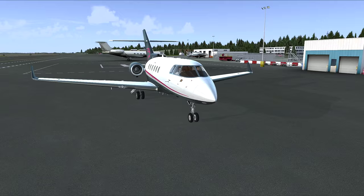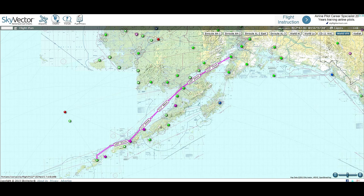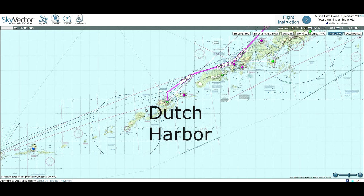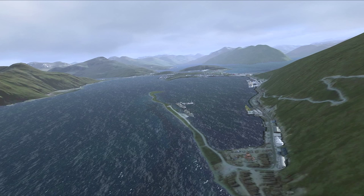The Aleutian Islands extend about 1,200 miles from the Alaskan Peninsula into the Bering Sea. Despite its enormous size, the chain of more than 300 volcano islands has just over 8,000 inhabitants, most of them living on Unalaska Island. A mile-long spit extending from the southwest of Ammanac Island makes Dutch Harbor a natural port, protecting ships from the waves and currents of the Bering Sea.